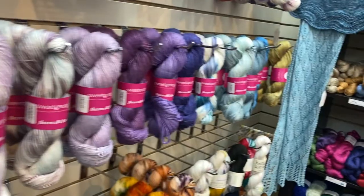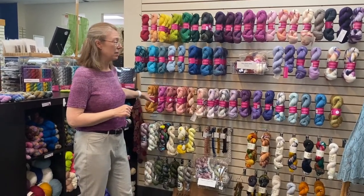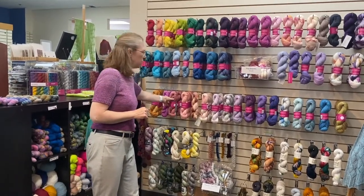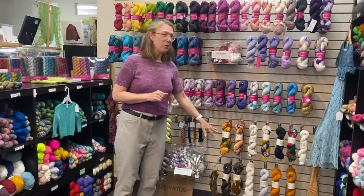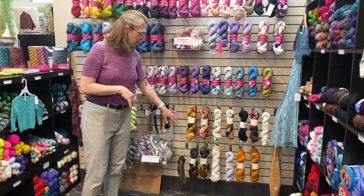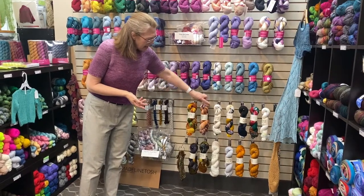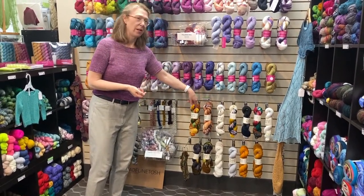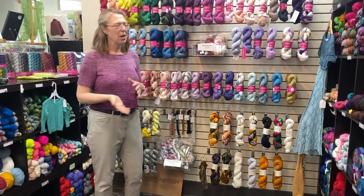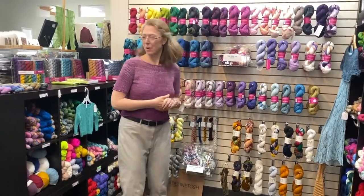We have lots of colors of Flax and Silk Fine, which is another Sweet Georgia yarn — a beautiful summer yarn that is silk and linen, shiny and really pretty. We also have some National Parks left from last summer, so if you missed out on any of those you can call us and we'll tell you which parks are here. And there are a few Harry Potter colors as well — I'm pretty sure Knitted Wit is discontinuing those, so if you're a Harry Potter fan you might want to get your hands on some while they're still around.